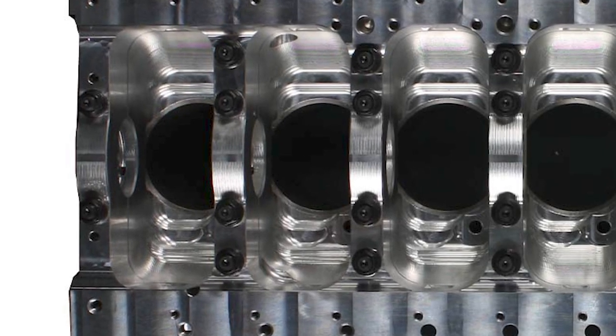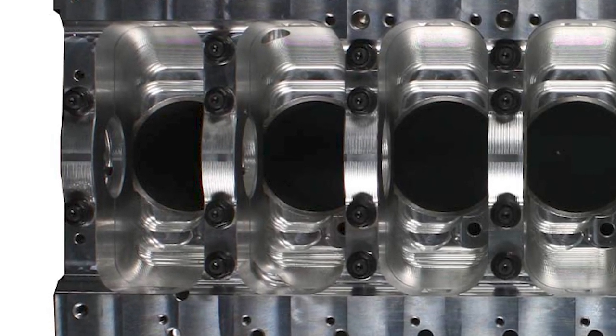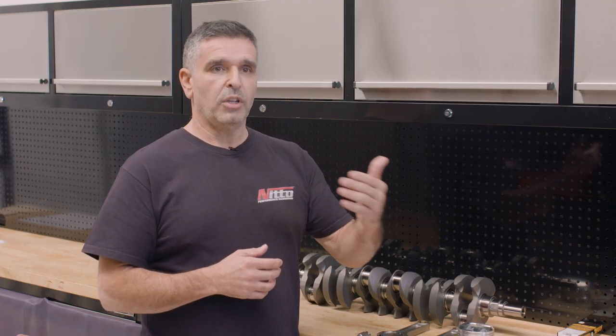What we found with the billet block is because the design in the bottom end was opened up a little bit more, we could then look at running an aluminum rod, which really was the next step. So we were looking to go from 2000 horsepower — not to 2200, but in steps of 500. The next target was two and a half thousand.